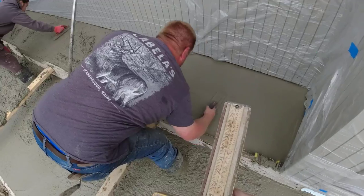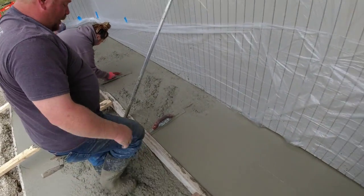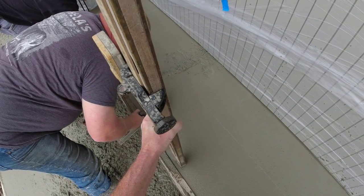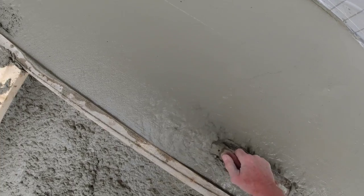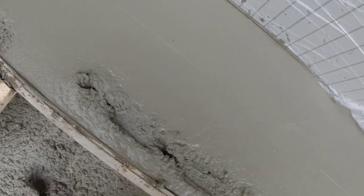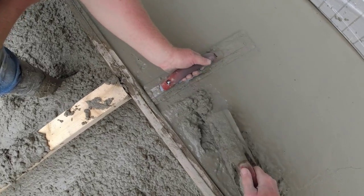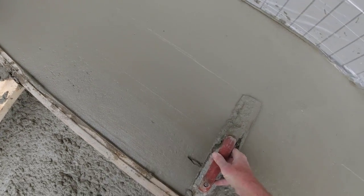I'm going to drop it a half inch. We'll just go down and check it after. He's down just a little bit there. Let's go.